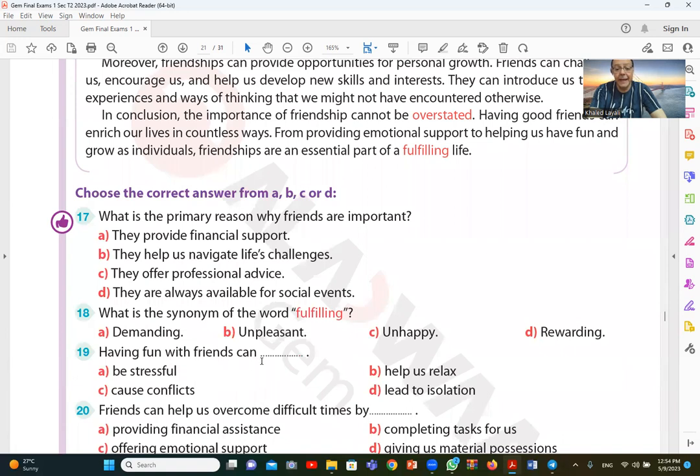Question 19: having fun with friends can — help us relax. When we enjoy time with friends, it helps us relax. The answer is B — help us relax.